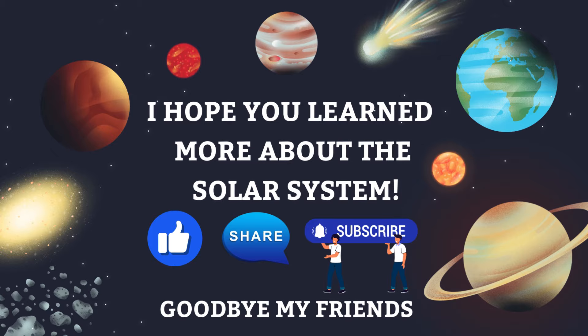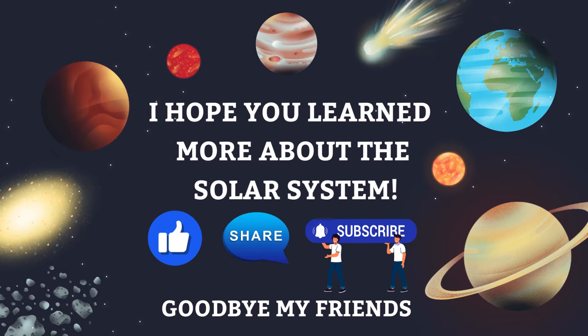I hope you learned more about the solar system. Like, share, subscribe. Totemana TV. Goodbye, friends.